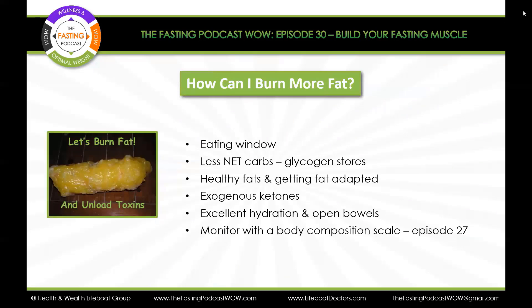So how can you burn more fat? You can narrow the eating window, like we talked about, and eat fewer net carbs, so the body doesn't have to dip into glycogen stores as much. Watch Episode 28, which covers glycogen stores and how to help the body get fat-adapted. Healthy good fats are great for getting the body used to using ketones for fuel — they're more efficient for the brain and body than sugar. Eating more healthy fats helps the body burn fats for energy, and the liver will break down food with healthy fats into ketones.